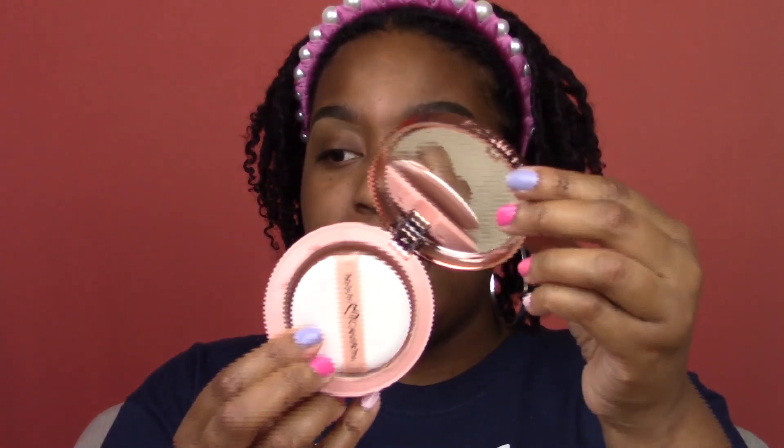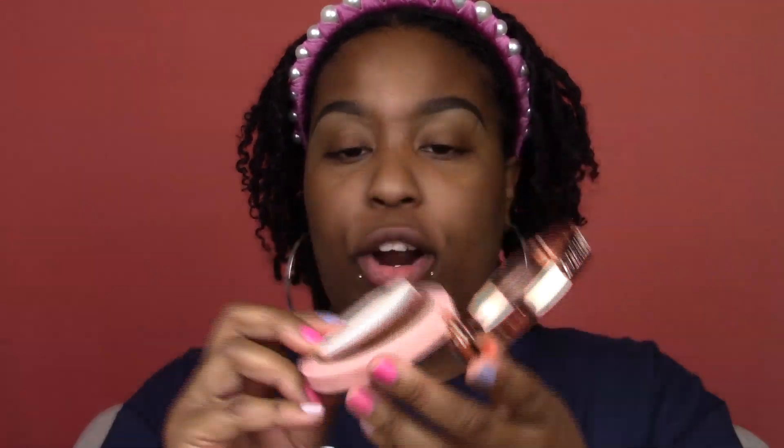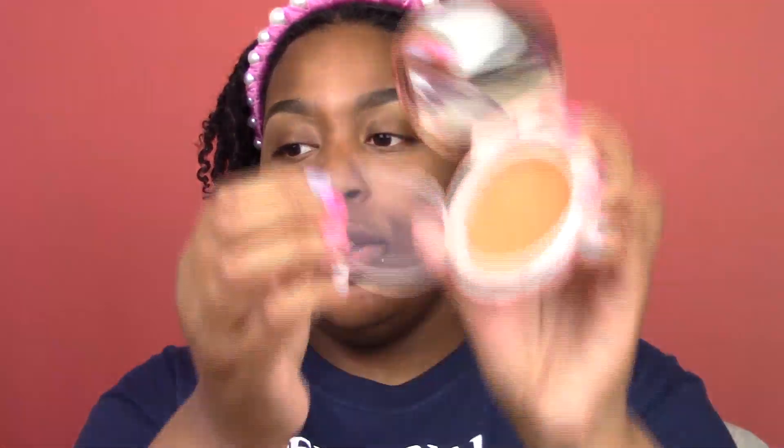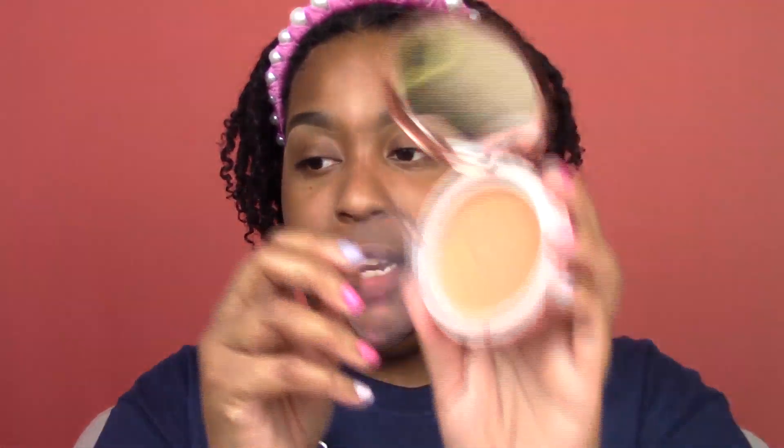For foundation today, of course we're using the Beauty Creations Flawless Stay Powder Foundation. I actually love this packaging — it's like a little compact. The components are beautiful, I love a rose gold moment. When you open it, you have this amazing mirror and this little puff, and beneath the puff is the foundation behind a plastic shield — hello, cleanliness! And if it breaks up in your purse, you won't have any trouble. I did swatch it. I love the packaging overall. This is what F15 looks like — which is my shade.